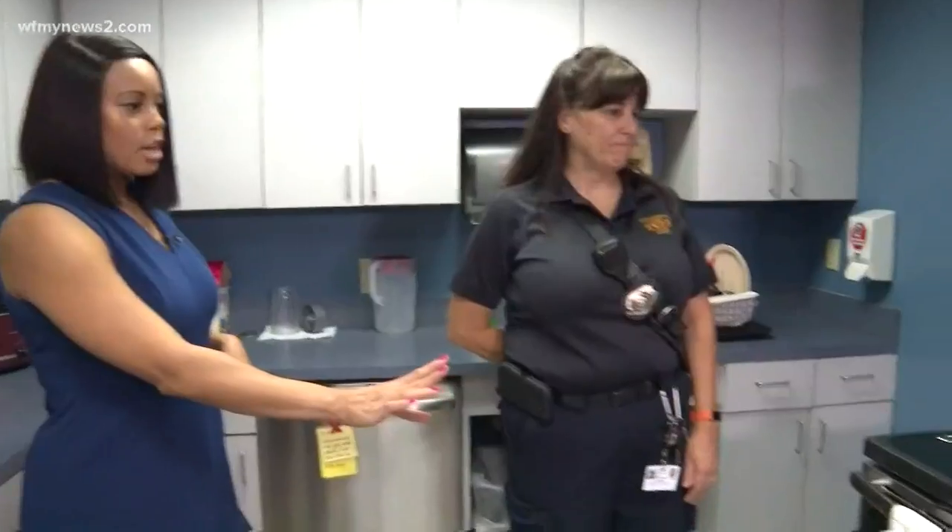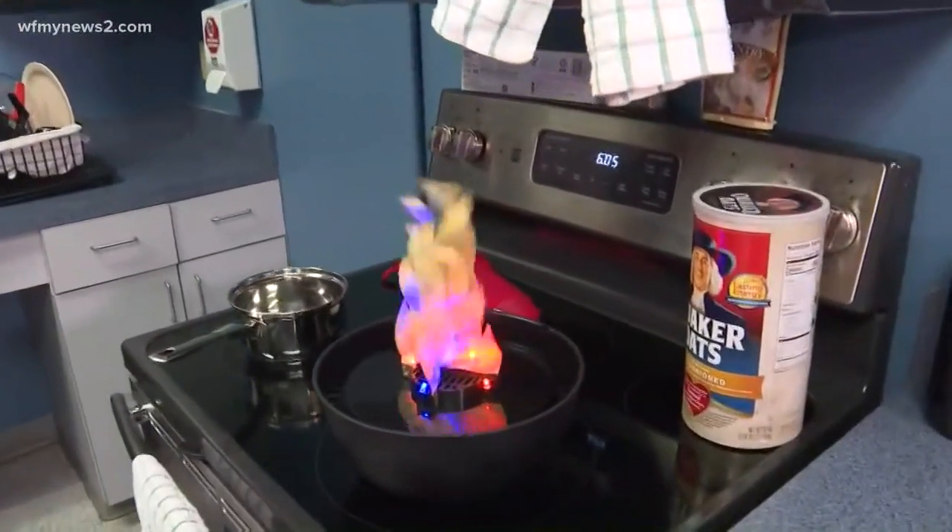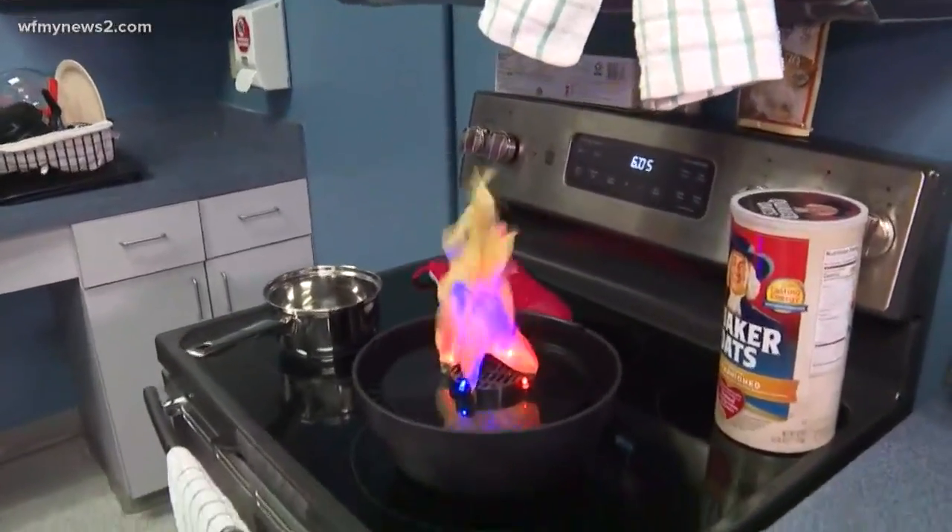We're going to get into that right now with Dee Shelton from the Greensboro Fire Department. Earlier we showed our viewers this entire section here in the kitchen, talking about what's wrong — kind of like the do's and don'ts. Now let's get some answers. What's wrong with this picture?